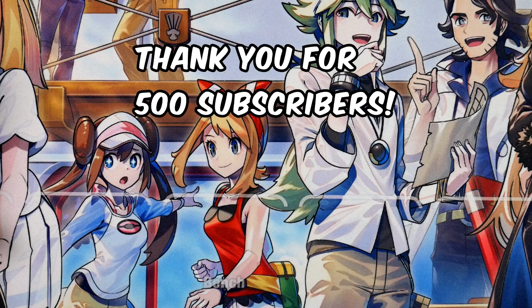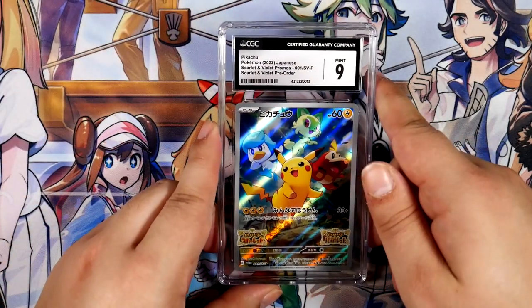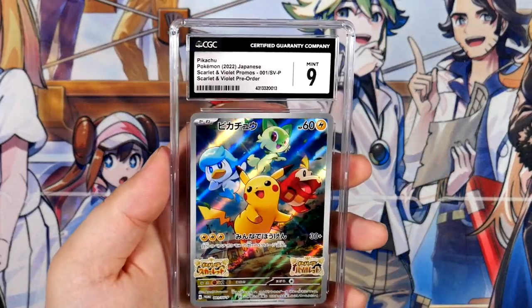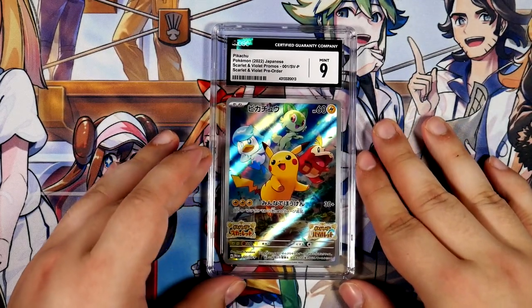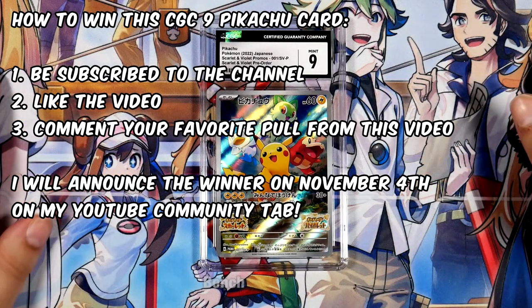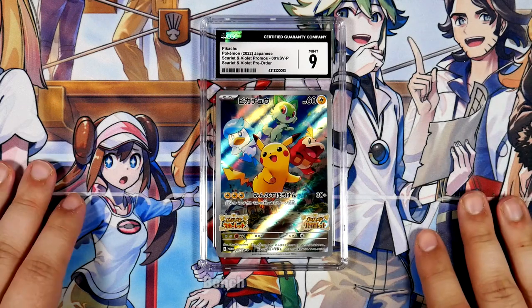Just real quick before the video starts, I wanted to say thank you for 500 subscribers. It's insane to me how fast I went from 400 to 500. To show my gratitude to everyone who subscribed and commented under my videos, I'm going to give away this CGC9 Pikachu card — the promo for the Scarlet and Violet pre-order over in Japan. All you have to do is be subscribed to the channel, like this video, and comment below your favorite pull of this video. I'll draw the winner in one week's time and announce that on my YouTube community tab.